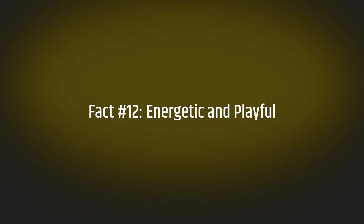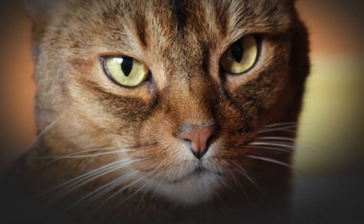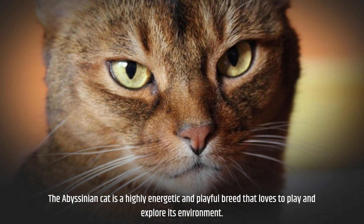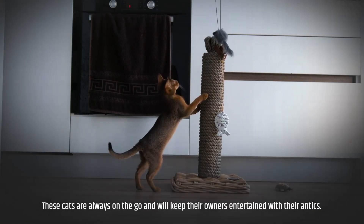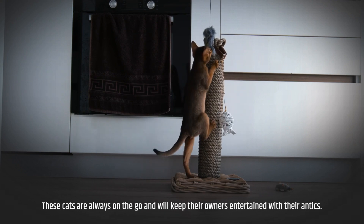Fact number twelve: energetic and playful. The Abyssinian cat is a highly energetic and playful breed that loves to play and explore their environment. These cats are always on the go and will keep their owners entertained with their antics.